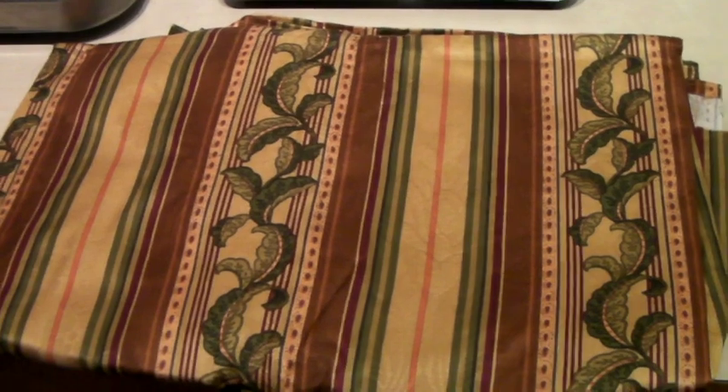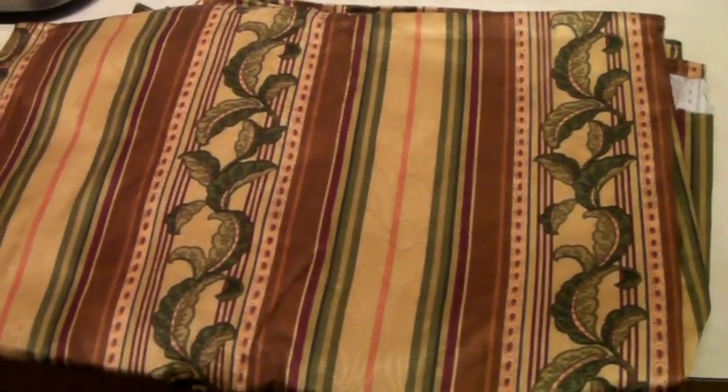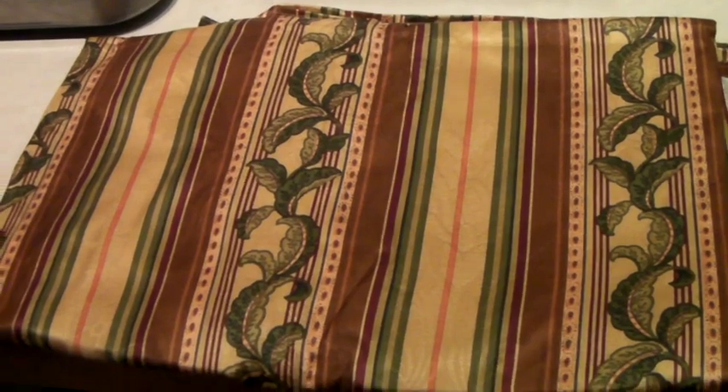This is a bit of upholstery fabric — 54 inches by 72 inches. I believe it was originally a curtain. I've had it for a long time and took a best offer of $20.